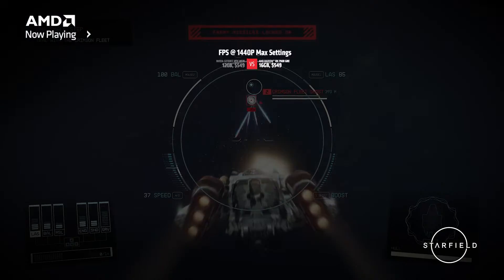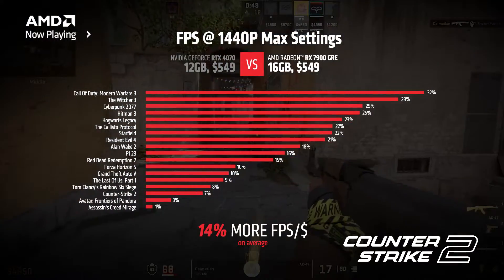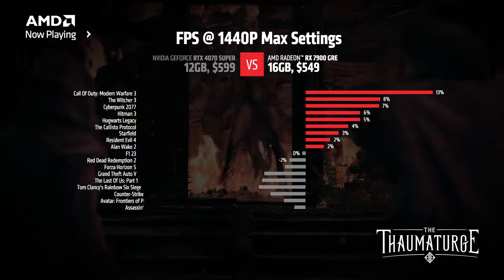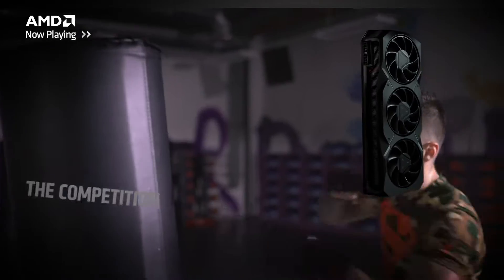I could sit here and talk about specs all day, but I know you probably care about how this card performs in games. If we look at 1440p at some of the most popular titles to come out over the past year, we can see that this card delivers a great gaming experience, especially when compared to product offerings from the competition at the same price point. If we look at what the competition has to offer for $50 more, on average we actually deliver the same performance and trade blows quite nicely.